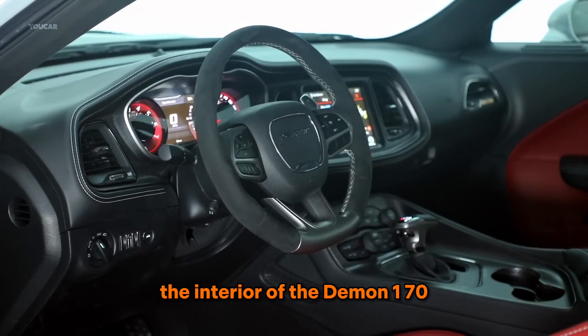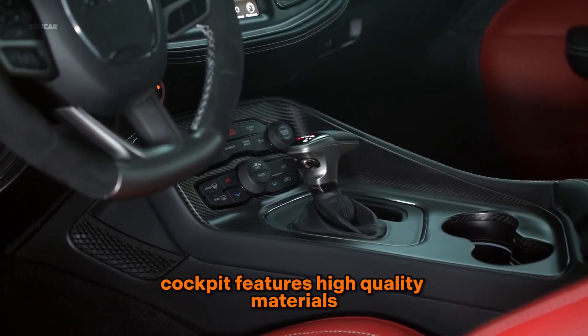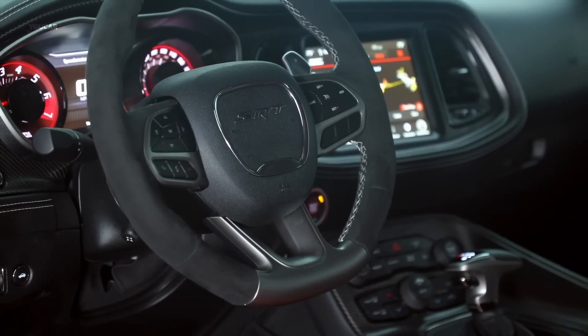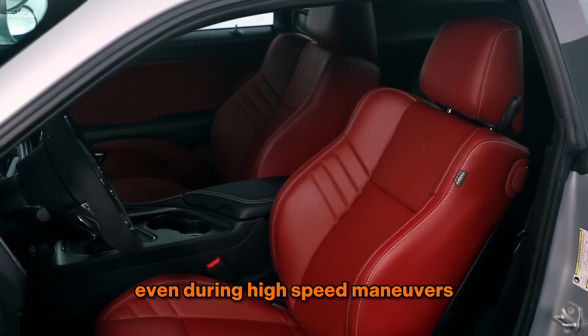The interior of the Demon 170 is all about combining comfort with a track-ready feel. The driver-focused cockpit features high-quality materials and advanced technology. The seats are incredibly supportive, designed to keep you firmly planted even during high-speed maneuvers.